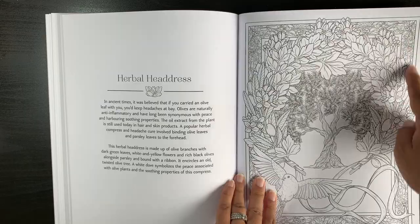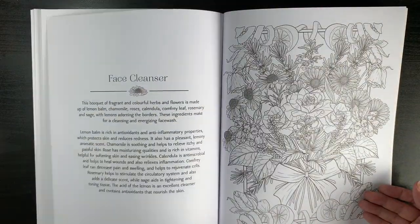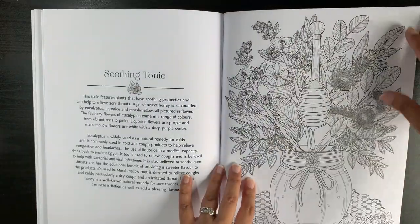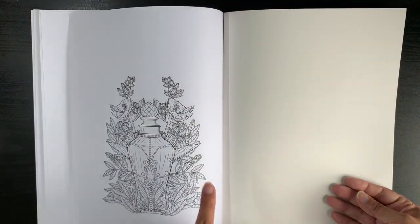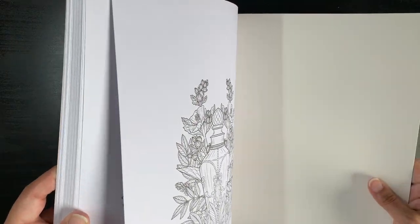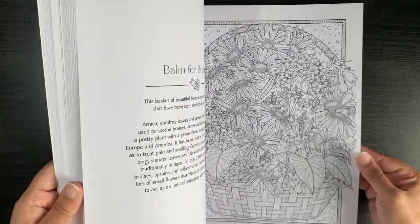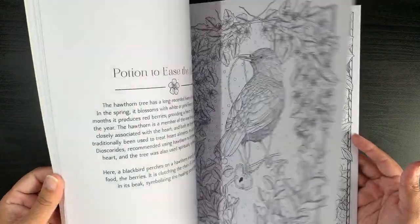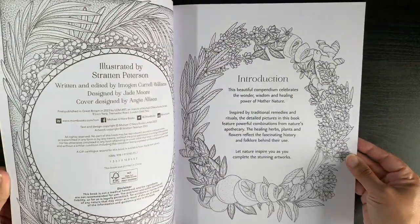The borders are quite intricate and I'd have to think about how I'm going to approach them. I think the last page may be the same bottle we saw earlier. Overall, it's a lovely book — very different in style to what I have in my collection, even though I do have books with flowers and animals. I'm really looking forward to coloring in it, and everyone has their own opinion, but I'm glad I have this in my collection.